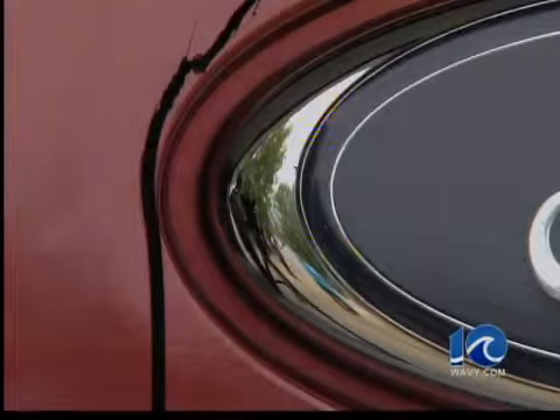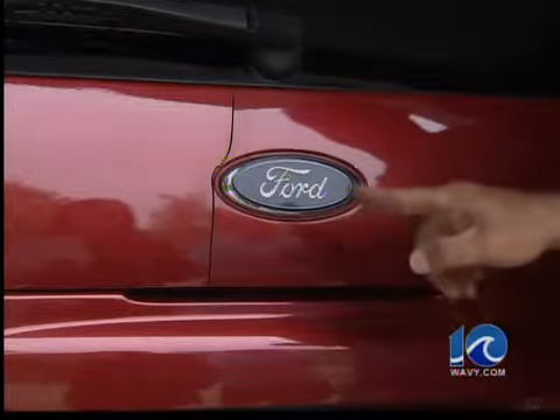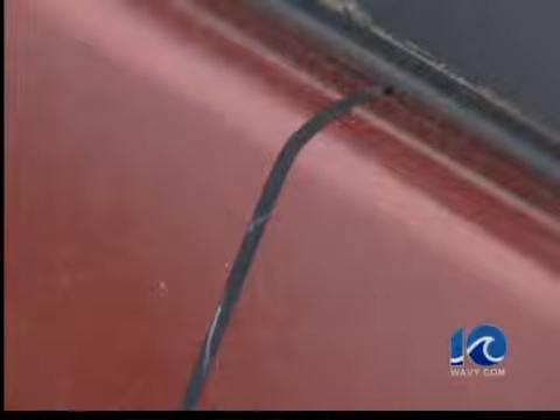Since our first story aired last night at 6, dozens of you have reached out to 10 On Your Side with the same problem. Tonight, our Melanie Woodrow reveals what could be causing this problem.